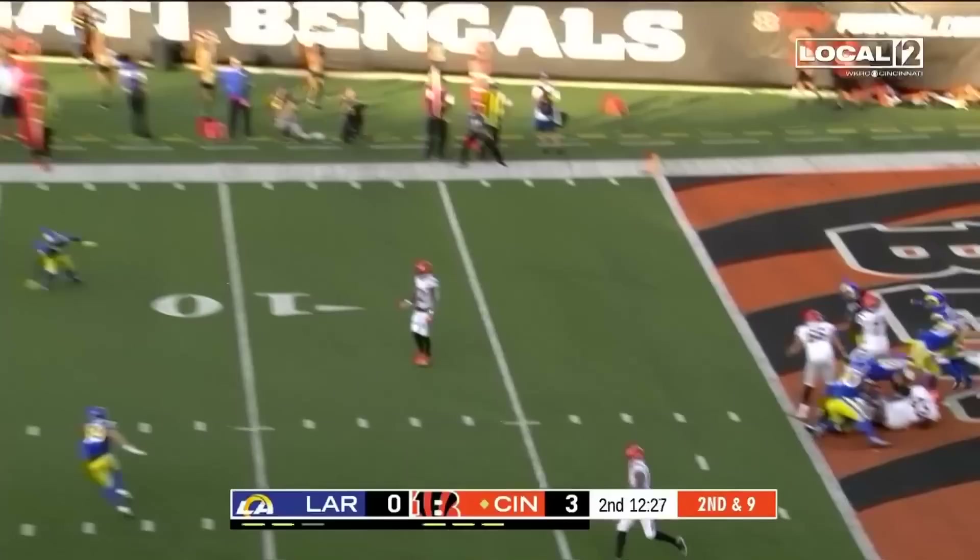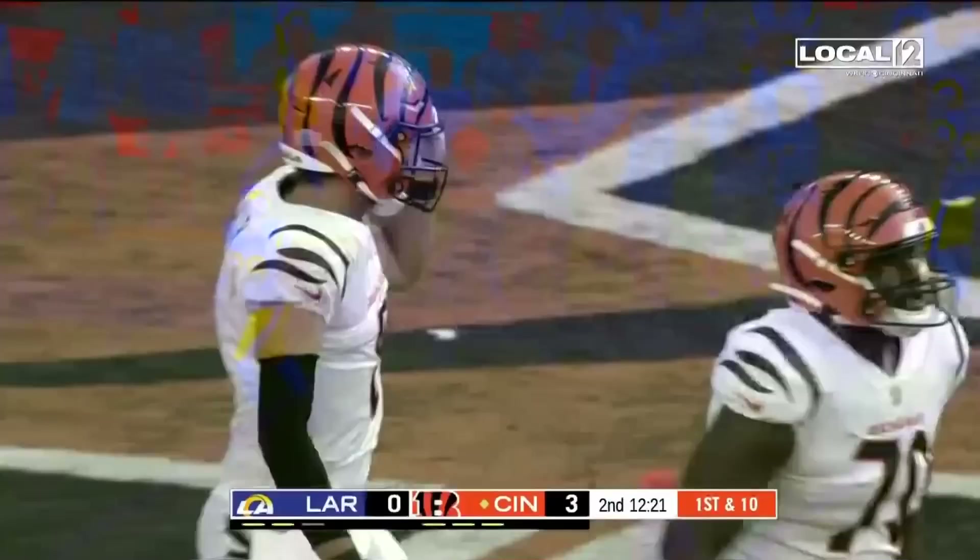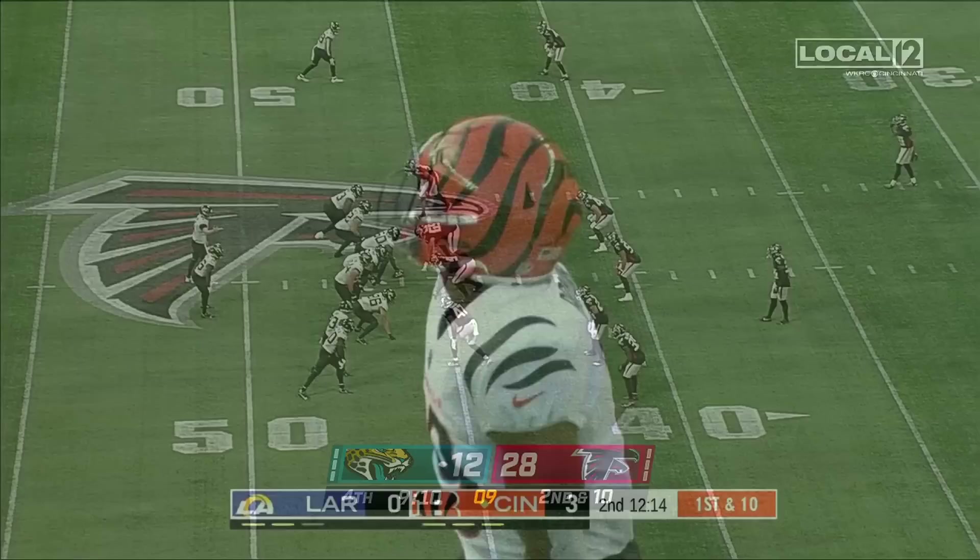Allen on second down, going to lock this downfield — it is caught and pulled down. Kendrick Pryor motions for that first down. 38 yards through the air.